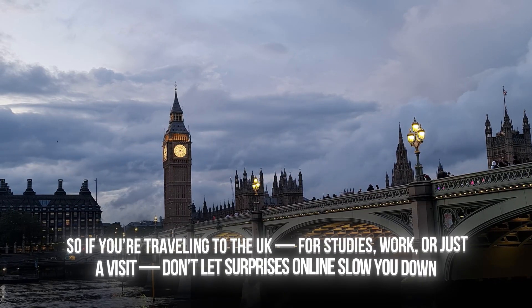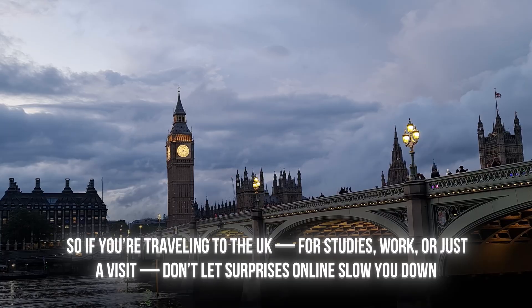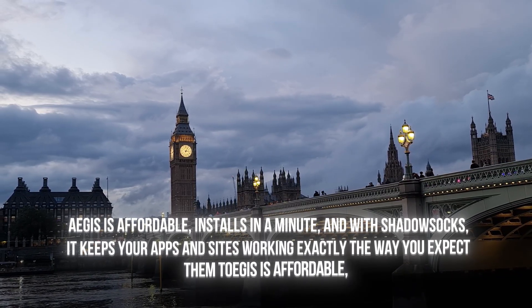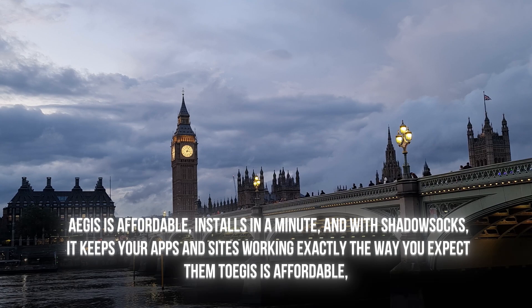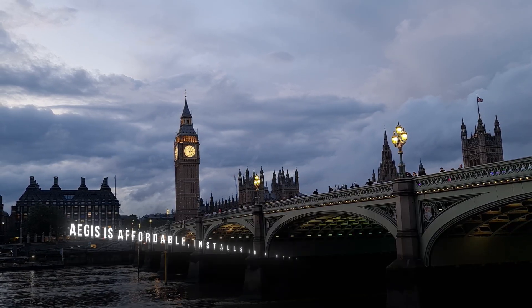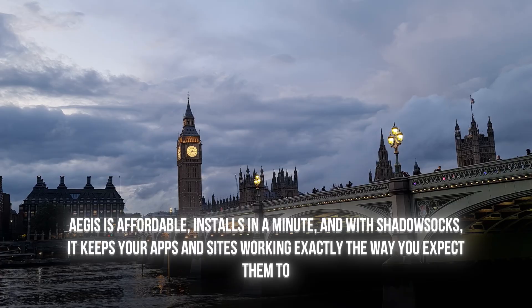So if you are traveling to the UK for studies, work, or just a visit, don't let surprises online slow you down. Aegis is affordable, installs in a minute, and with Shadowsocks it keeps your apps and sites working exactly the way you expect them to. For me it's the easiest way to stay connected without stress, no matter where I go.